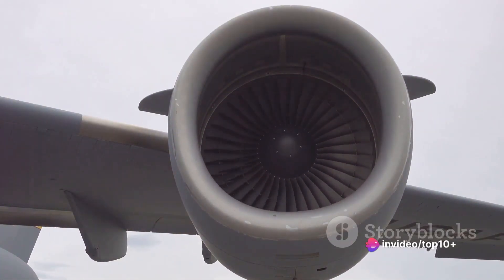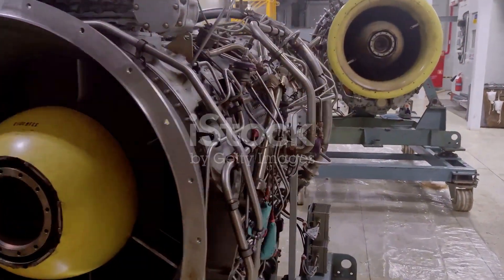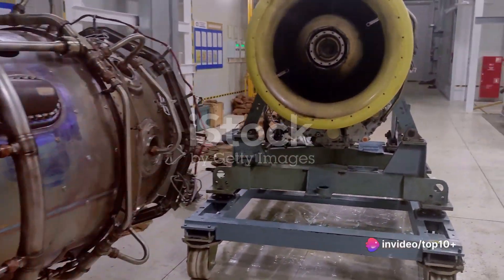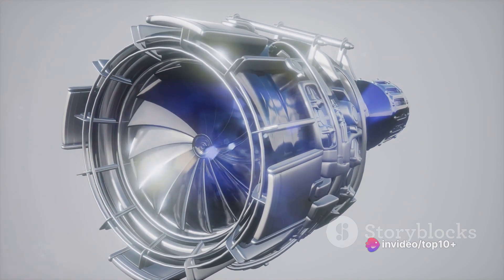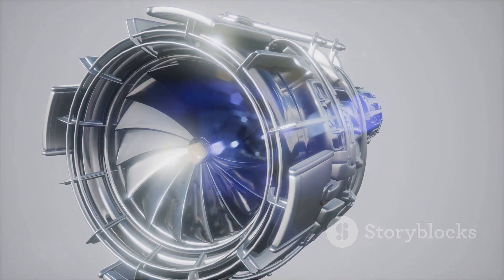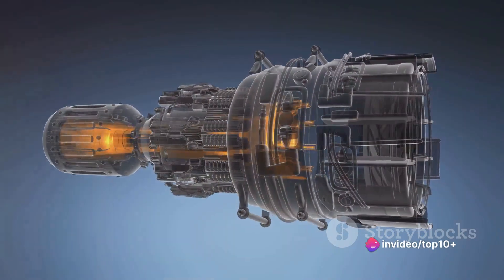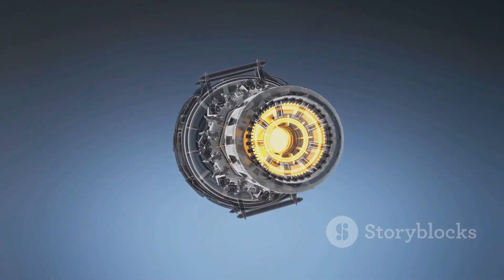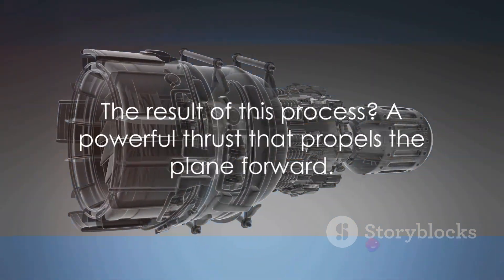In the combustion chamber, the high-pressure air meets its fiery partner: fuel. The fuel is sprayed into the chamber and ignited, creating a powerful explosion. This explosion generates an intense heat, causing the air to expand rapidly. It's like a miniature lightning storm — a dance of fire and air happening right inside the engine. This explosion pushes the remaining air out of the rear of the engine, creating a forceful thrust, but it also powers the fan and compressor at the front of the engine, creating a self-sustaining cycle. It's an elegant system where each component fuels the next, working in harmony to keep the engine running.